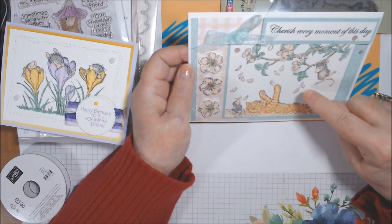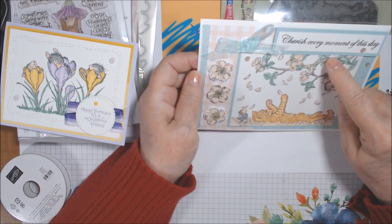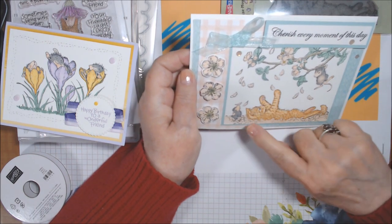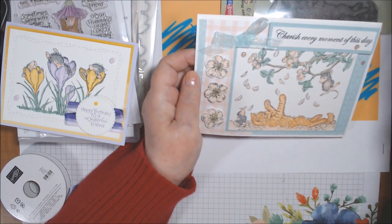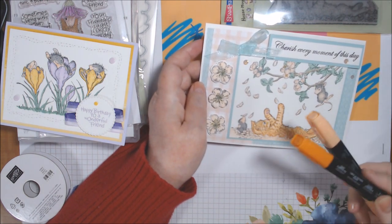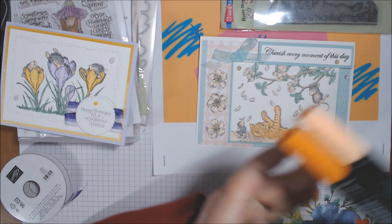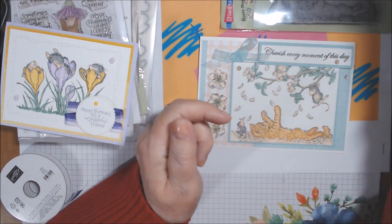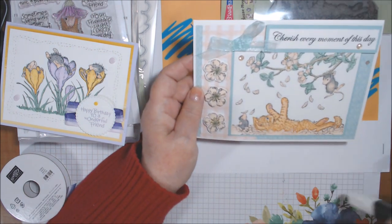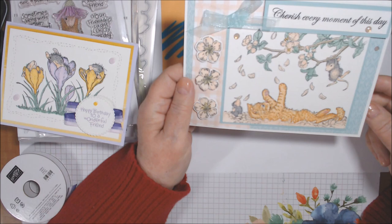I colored it with Petal Pink light and dark, Just Jade light and dark, and Dark Crumb Cake on the branches. The mice are Petal Pink with Gray Granite. The cat is done in Pumpkin Pie light and dark — I was a little nervous about that — but I used the color lifter to lighten around his nose, belly, arm, leg, tail, and ears.